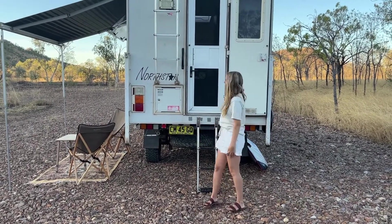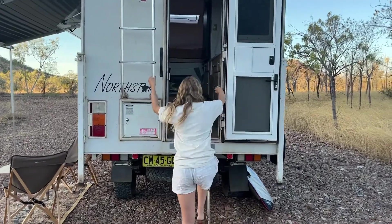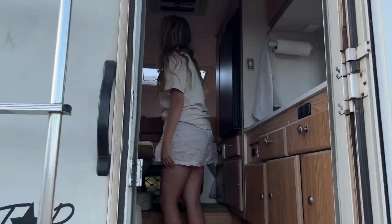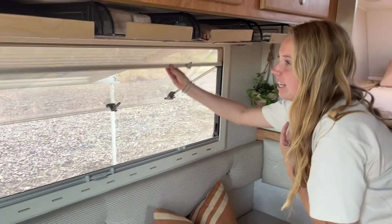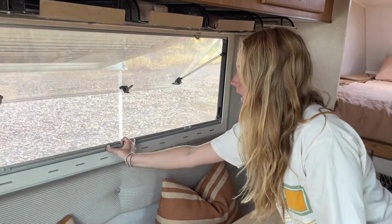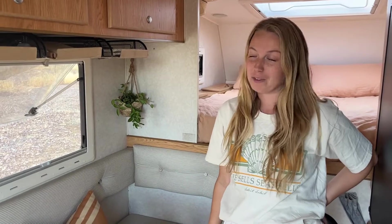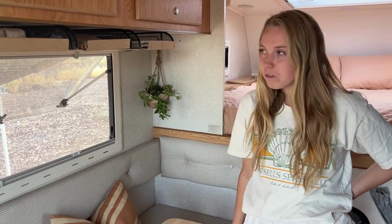Let's have a look at the inside of the slide-on camper — this is our back door, come on through. We do have a fly screen door on the front as well as fly screens on all of our windows, along with block-out blinds. We find the fly screen super handy — it's an essential part of life on the road as we're dealing with lots of mosquitoes all the time.